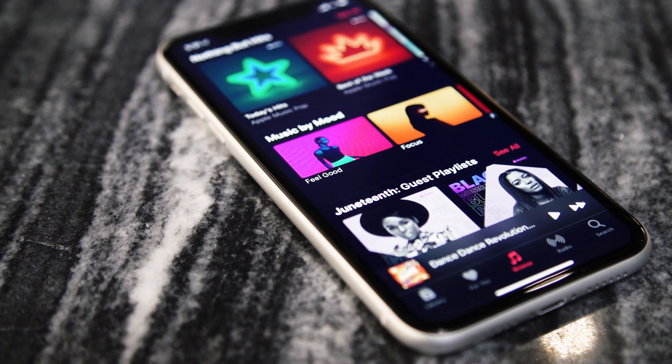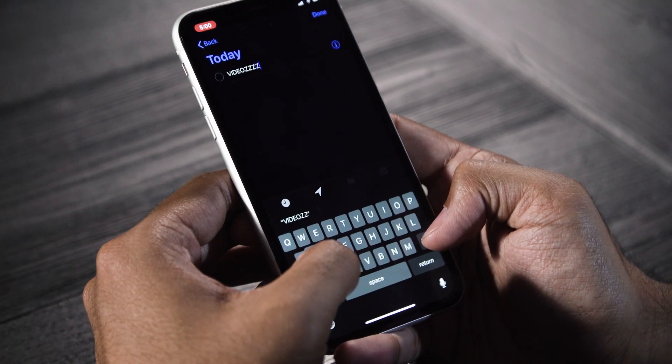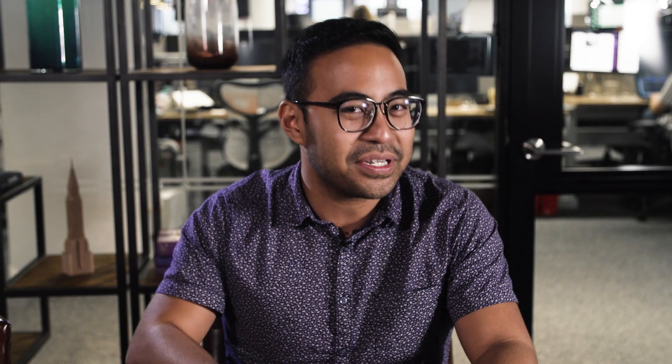Before we go any further, the usual disclaimer applies. This is definitively non-final software, so if you install it on your daily driver device, that's kind of on you. I wouldn't recommend it. I haven't had any really significant trouble so far, but I can't vouch for what might happen to you, so just exercise a little caution.